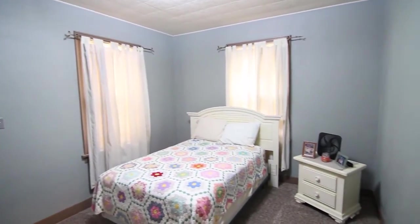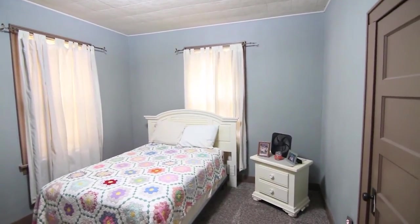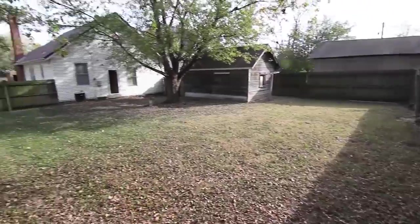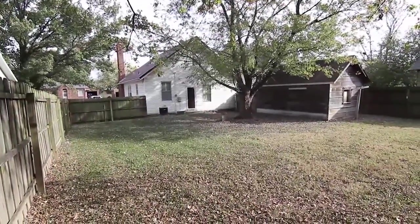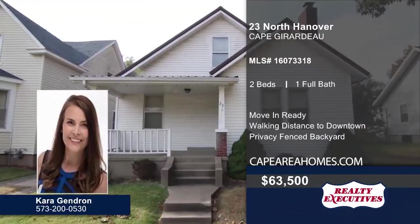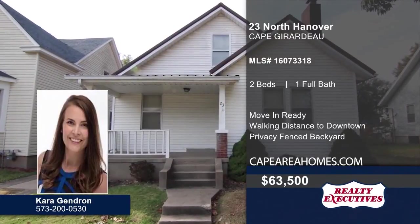Two windows and new carpet can also be found in the bedrooms. The large privacy fenced-in backyard is great for entertaining. Don't miss the opportunity to make this home yours.